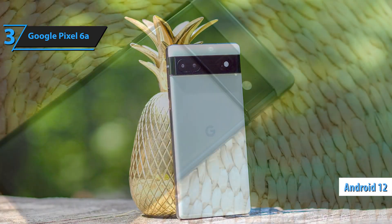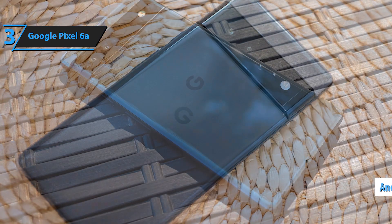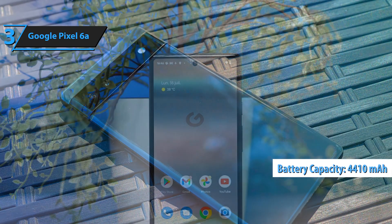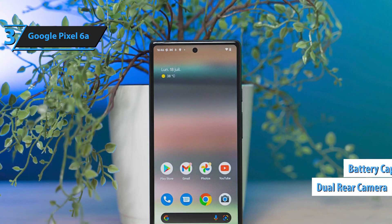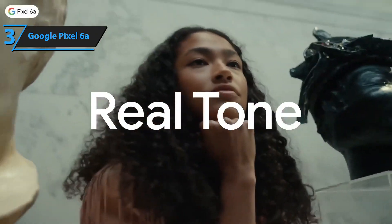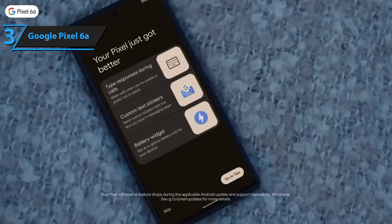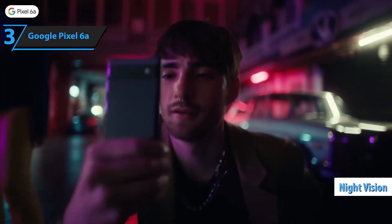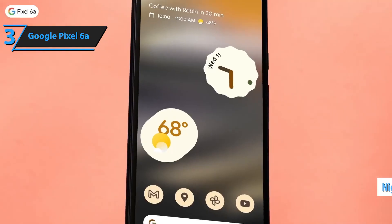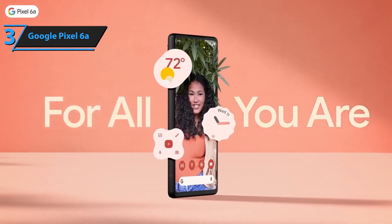The device runs on Android 12 with exclusive Google editions for the Pixel and features a stereo speaker system with high-quality sound. The battery capacity of 4,410 mAh delivers satisfactory results. The device's dual rear camera, featuring a main lens and an ultra-wide-angle lens, produces stunning shots with improved representation of different skin tones and a face-focus function. The Pixel 6a's cameras also excel in low-light conditions thanks to the night-vision feature. Overall, the Pixel 6a offers a cohesive and consistent experience without any lag issues, making it one of the most comfortable phones to use in its category.